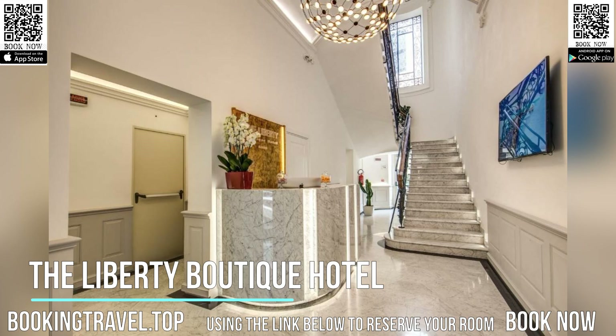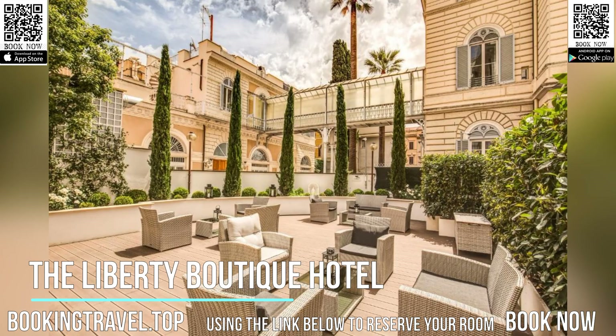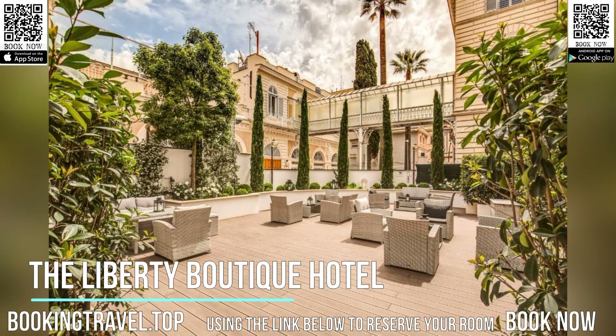Piazza Bologna is 1.2 miles from the Liberty Boutique Hotel, while Piazza Barberini is a 20-minute walk away. Rome-Ciampino Airport is 9.3 miles from the accommodations.